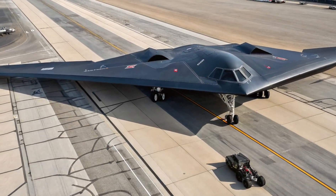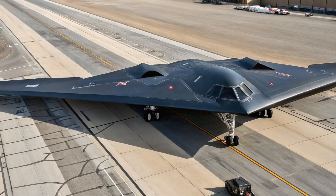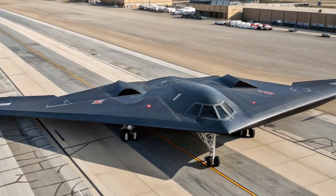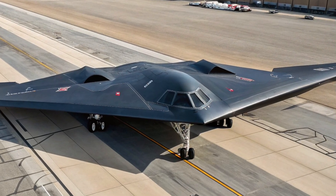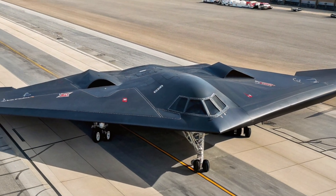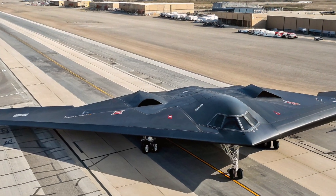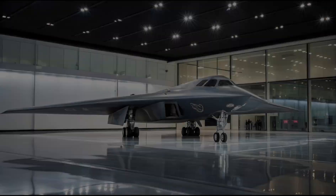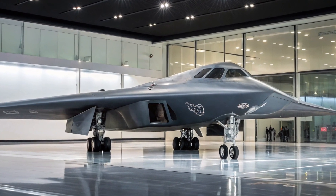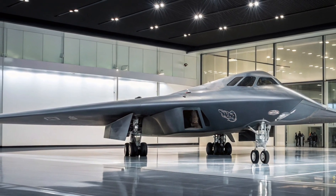The 2025 B-2 is powered by four General Electric F118-GE-100 turbofan engines, which remain largely unchanged in terms of raw power. However, modifications to airflow management, fuel efficiency, and thermal shielding have made the engines quieter, cooler, and more efficient — improving range and mission endurance, both crucial for global strike capability.